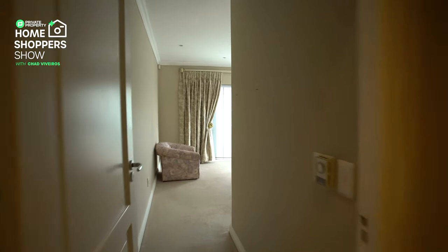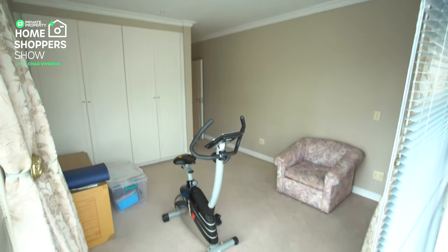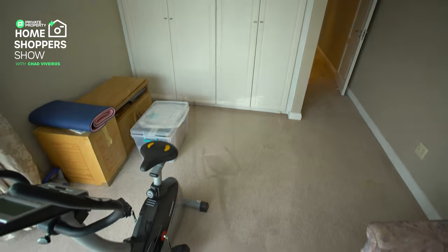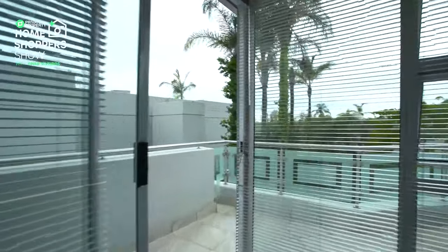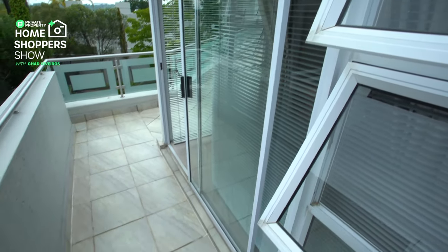The last bedroom, slightly smaller than the rest of the home, makes for a perfect secondary office space, storage space, or even a kids' room. You've got cupboards dominating one wall, and the other wall taken over by two sets of sliding glass doors that lead out onto the balcony, which is dominated by stainless steel balustrades and beautiful frosted glass, looking straight down onto that stunning pool.